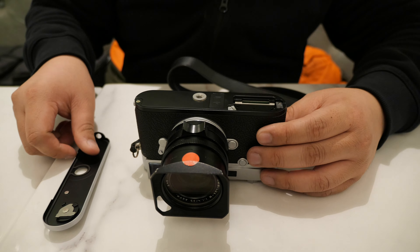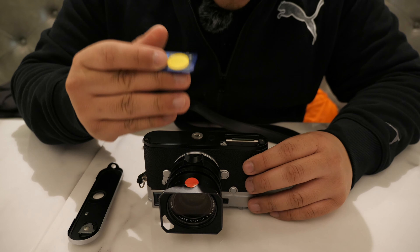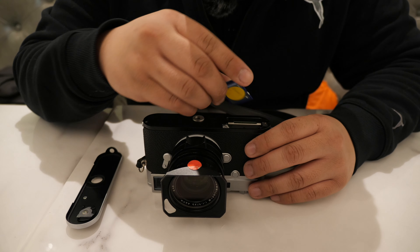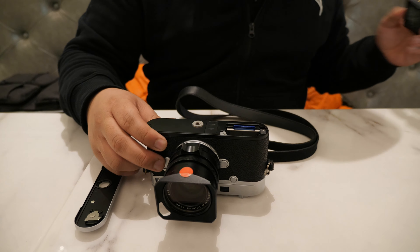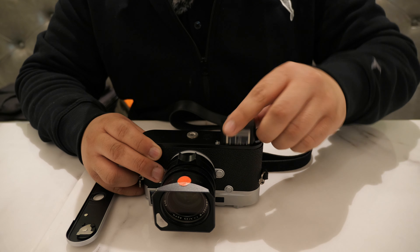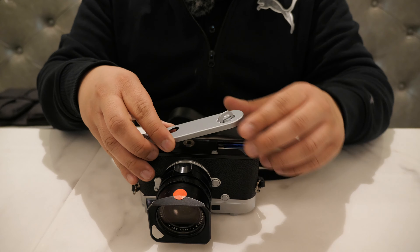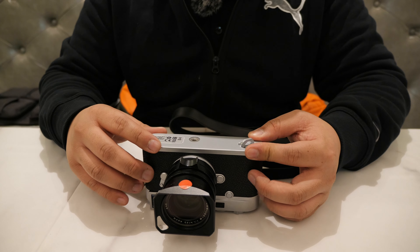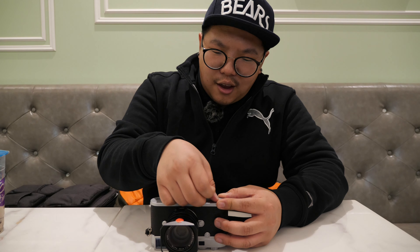The top plate just comes off, and essentially my digital film goes right in there. The battery goes in there as well. And then we close that top plate up — just like putting that spool back in from the old film cameras — and lock that down. We are ready to start shooting.